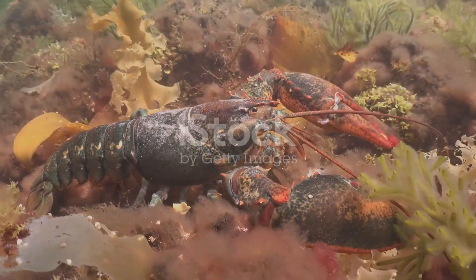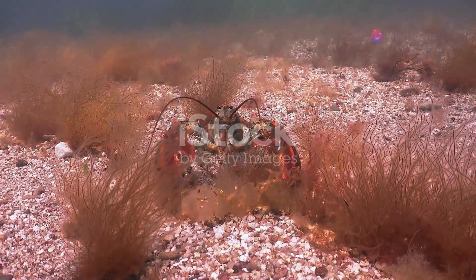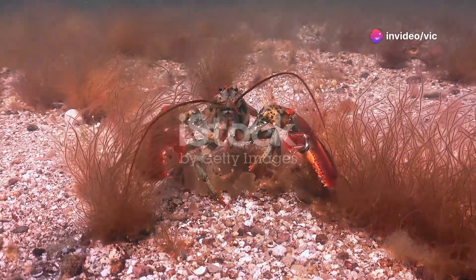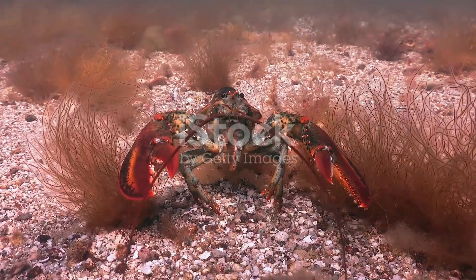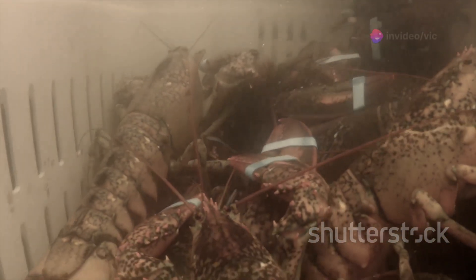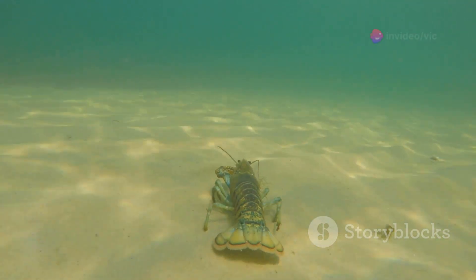Lobsters play a vital role in the marine ecosystem, acting as both predator and prey. They help to control populations of various invertebrates, such as crabs, mussels, and sea urchins, preventing these species from overgrazing and disrupting the balance of the ecosystem. Their presence ensures the health and diversity of the ocean floor. As a food source, lobsters are an important part of the diet of many larger marine animals, including fish, seals, and sharks. Their presence in the food chain helps to maintain the balance of populations within the ecosystem.